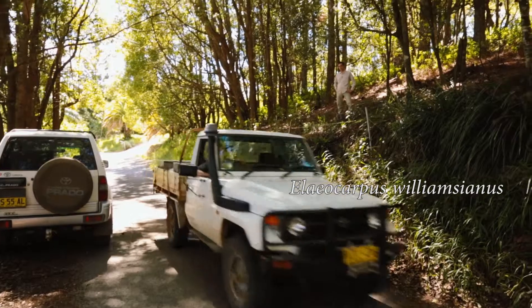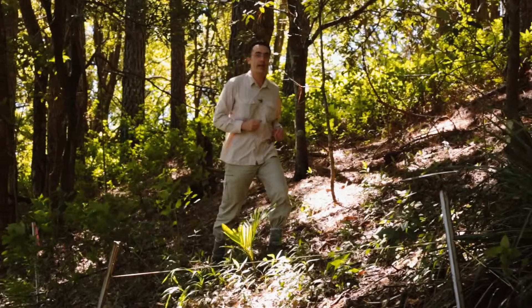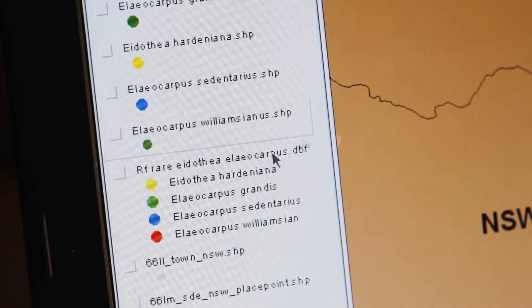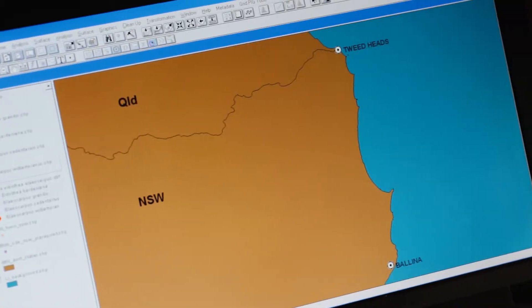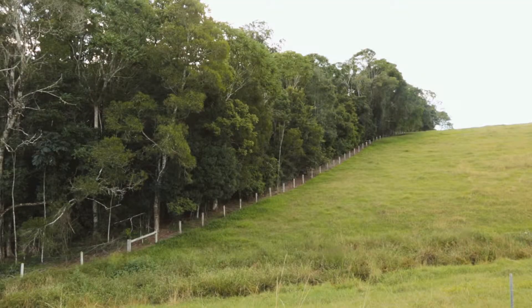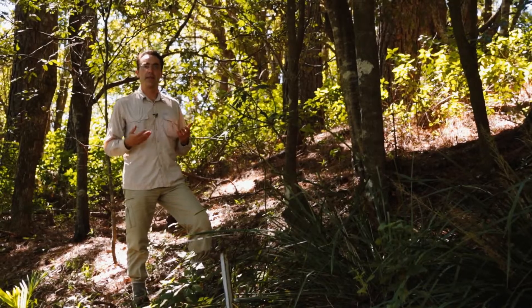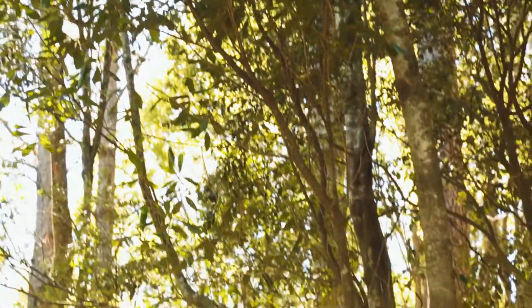Here we have a third species, Elecarpus williamcyanus — again a rare species. There are only ten populations, spread across a large area of about 10 to 20 kilometres between each population. Dispersal is still an issue here. This species has fruit very similar to those of Elecarpus grandis — similar size, fleshy, and attractive — but they contain non-viable seed.